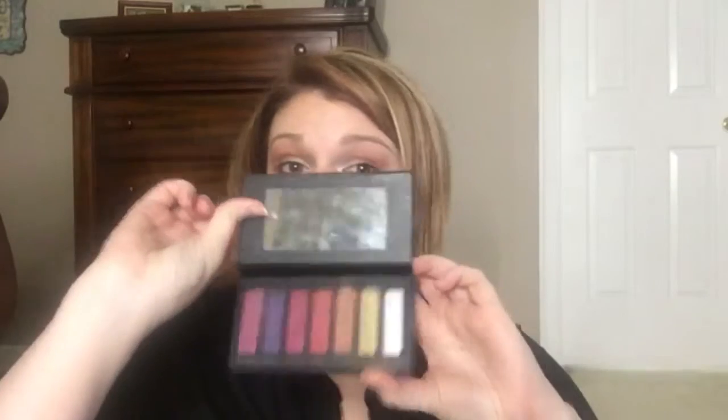You get the brow pencil and the little doohickey on the end. Eyeshadow palette of your choice — this is Pellet Fife. Also, you get a lip gloss and a lip stain.